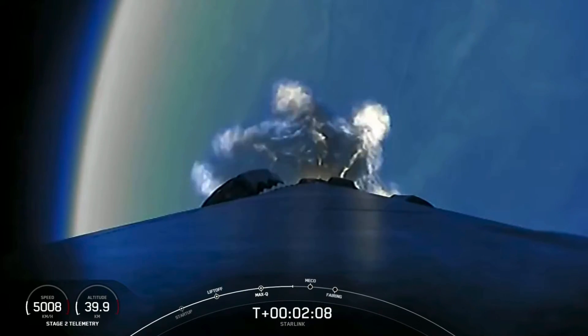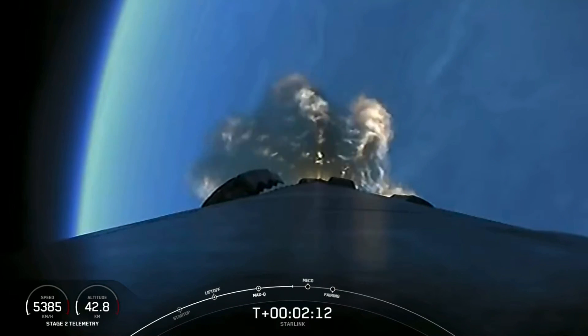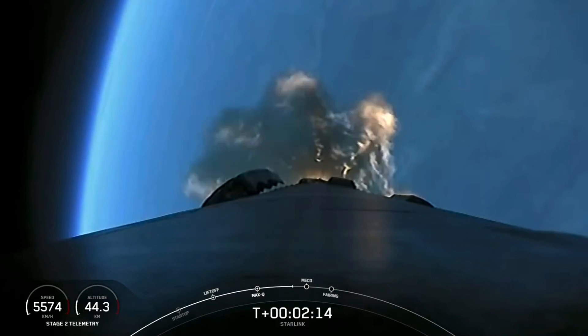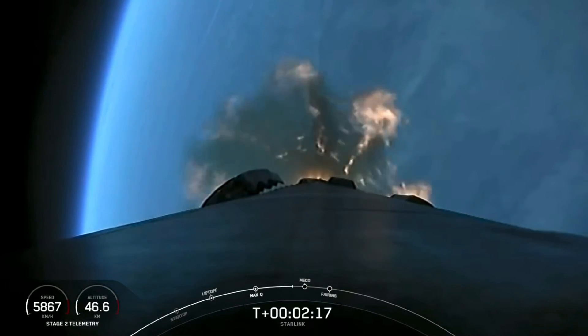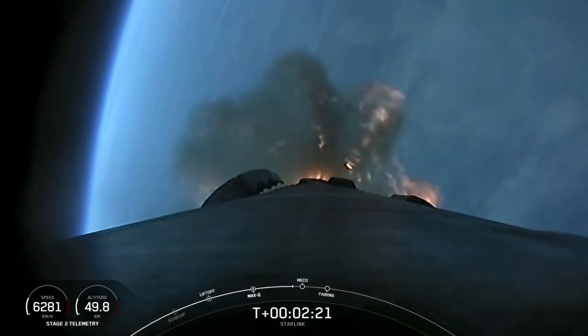We've just got some awesome views on the screen. Such a beautiful morning. We're just about 15 seconds away from those three events: MECO, stage separation, and SES-1.